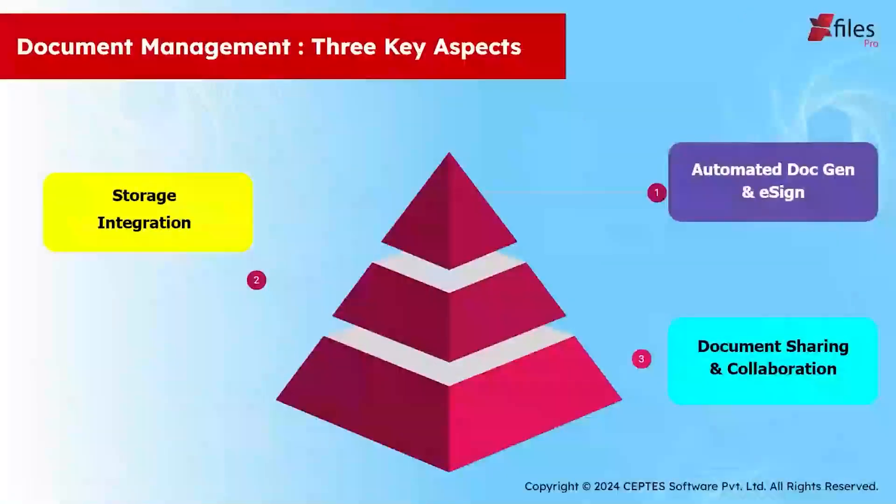Before we start, let's talk about the three key aspects we're going to cover in today's webinar. First, we will talk about how to automatically generate a document within Salesforce using X-Files Pro. Second, we will show you how storage integration works with X-Files Pro and how useful it is. Third, we will also see how document sharing and collaboration is done using our application.